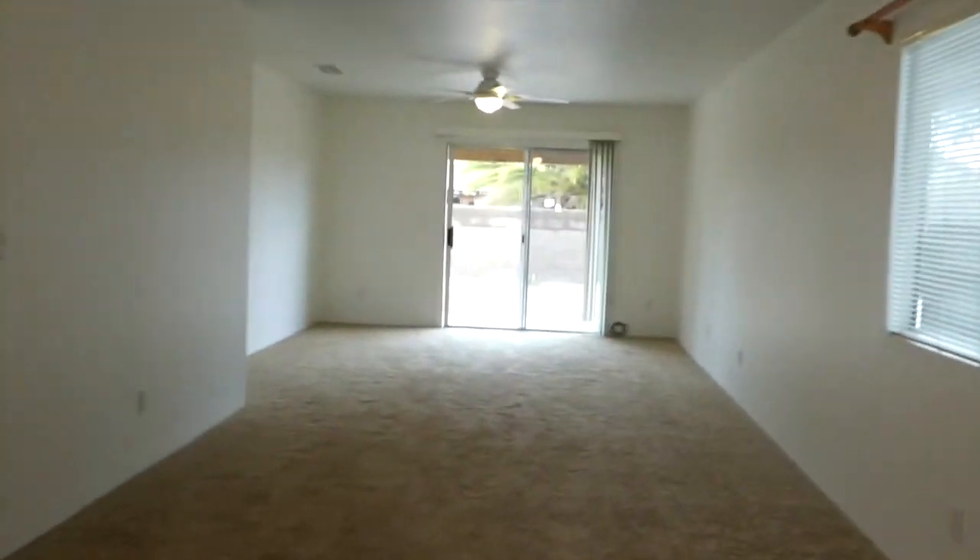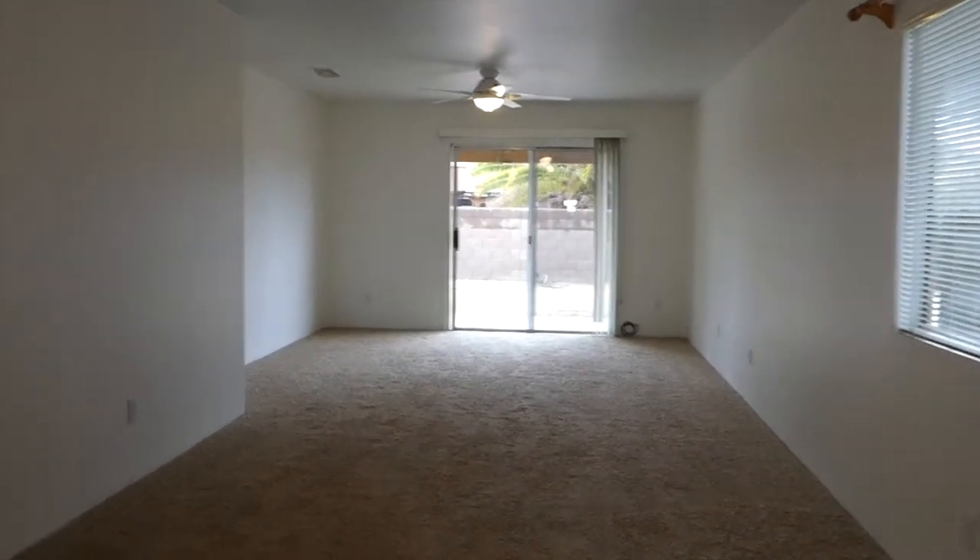We're back at the living room, dining room — two ceiling fans. We'll take a left here.